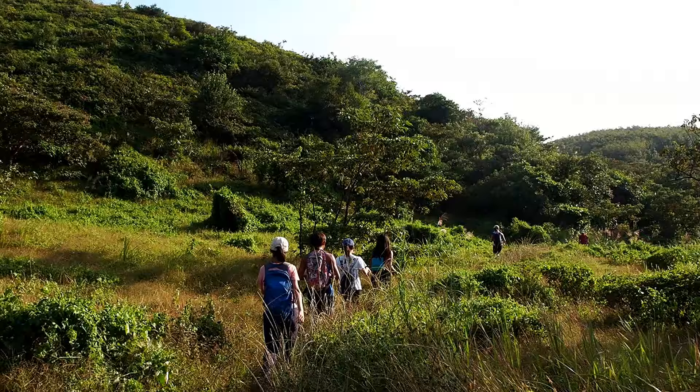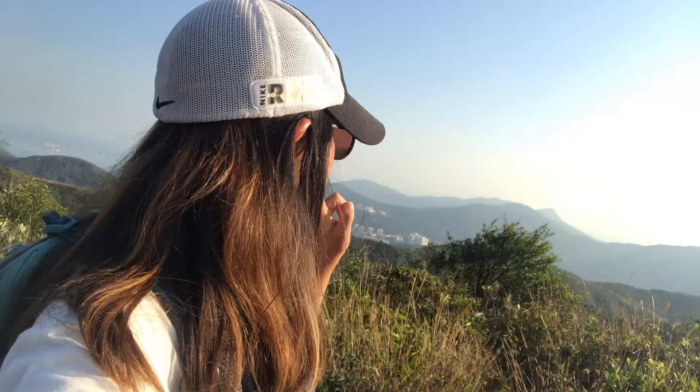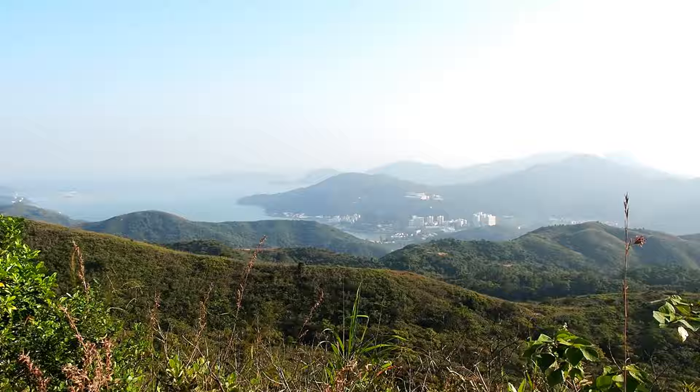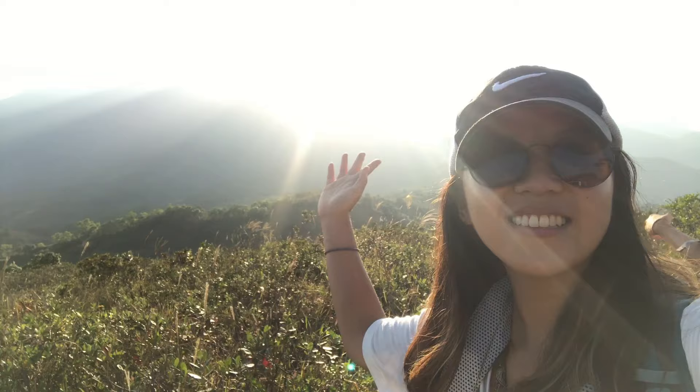If you want to climb on the boulders, be careful. After that, we continue our way down to Mui Wo. We are on our way down, still on the Lo Fu Tao Country Trail, taking a break. Our end destination is Mui Wo, which is somewhere over there. The trail dips in and out of small forests and it looks great under the sunlight. The higher Tai Tong Shan in front of us makes for gorgeous evening reflections.